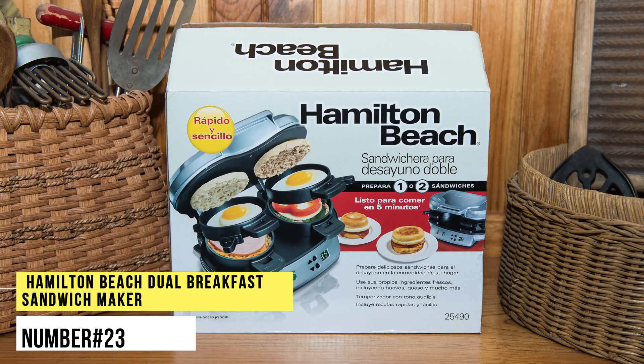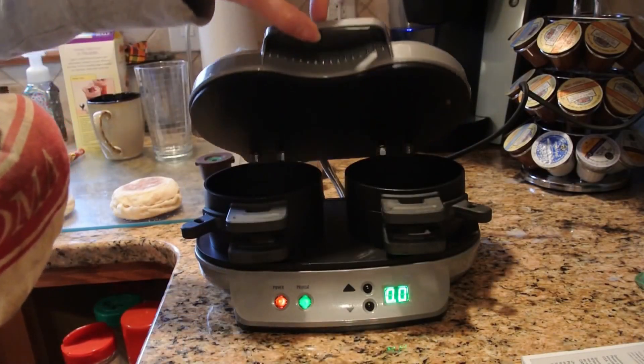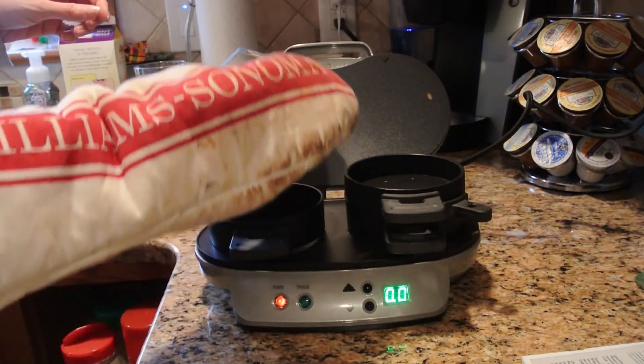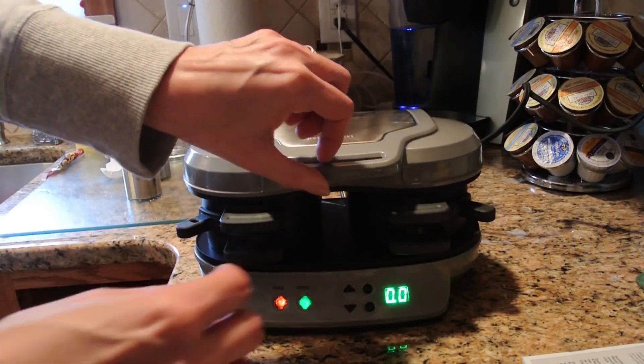Number 23. Hamilton Beach Dual Breakfast Sandwich Maker. This sandwich maker helps you cook delicious breakfast in the comfort of your own home. It has a countdown timer and will beep to let you know when it's done. You can use fresh ingredients, including eggs and cheese, and the removable parts are dishwasher-safe too.